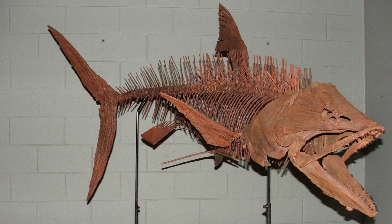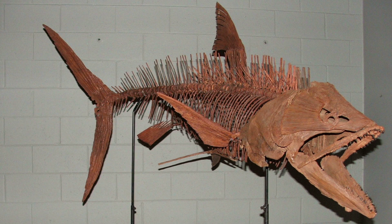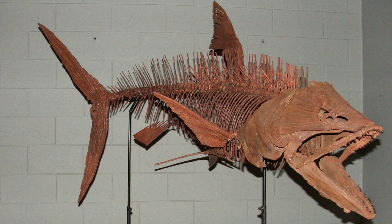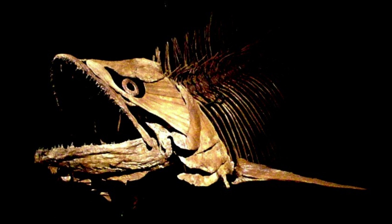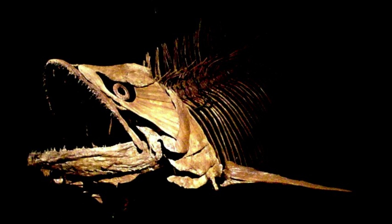Pachyrisotus was a powerfully built, mid-level predator capable of rapid acceleration. It is comparable to modern tarpons in size and physique. Pachyrisotus has a prominent lower jaw forming a large mouth for catching small fish, which would be capable of eluding slower and less tenacious predators.